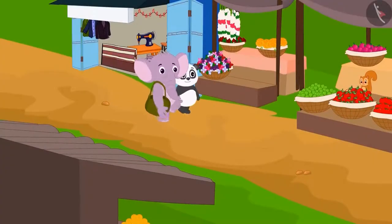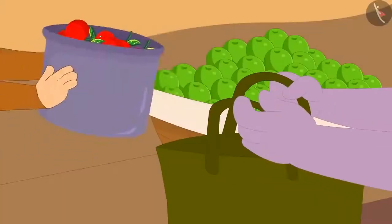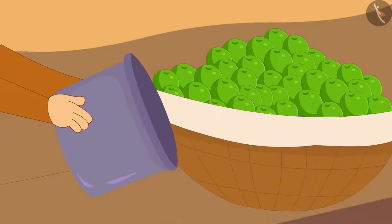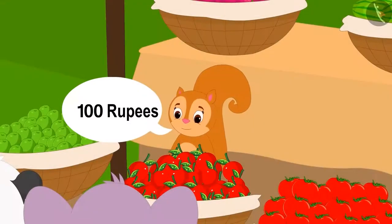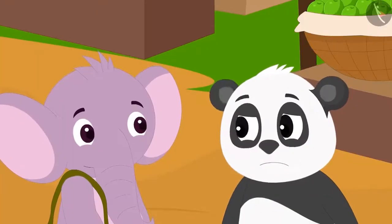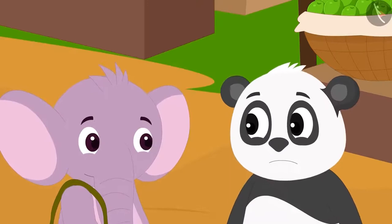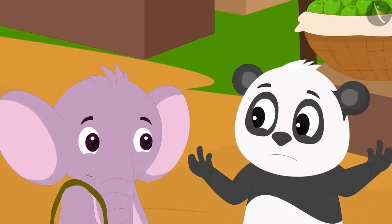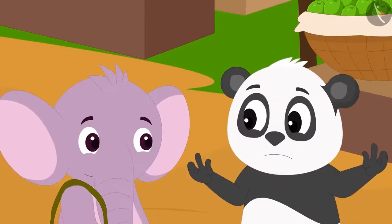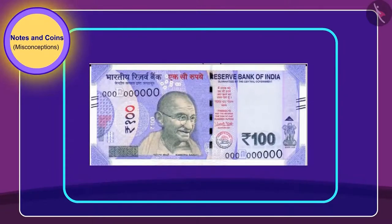When they had gone some distance, they came across Chanda's fruit stall. They took fruits from Chanda, but now they need to pay 100 rupees. Both grew nervous. They thought they had paid the last 20 rupees to Babban. So how would they give money to Chanda? Then Appu rummaged through his bag and found a 100 rupee note.